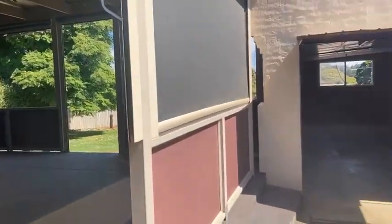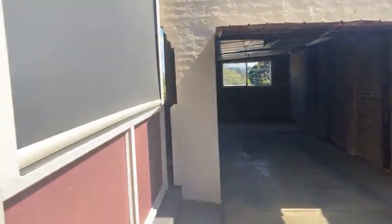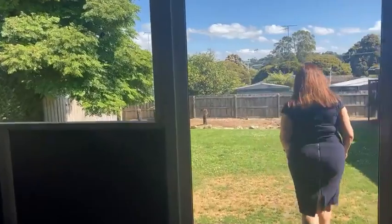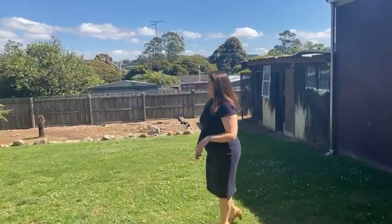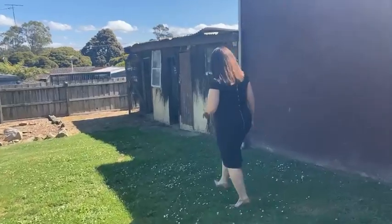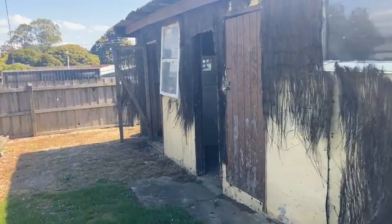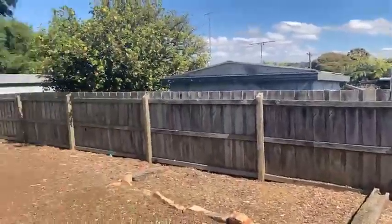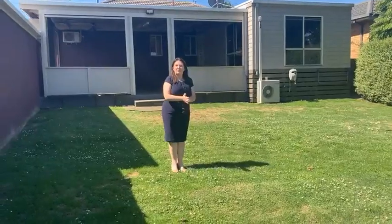Coming out here, we're back on that driveway — access into the single car garage with the tilt door. Nice private backyard; you're not overlooked here at all. A bit of sundry shedding down the back, old garden sheds — make of them what you will. But yeah, it's pretty private, isn't it? Nice established tree, and a great blank canvas basically to do with what you will.